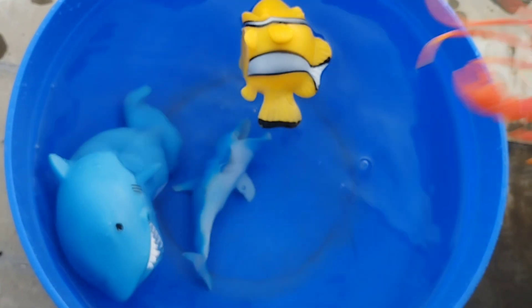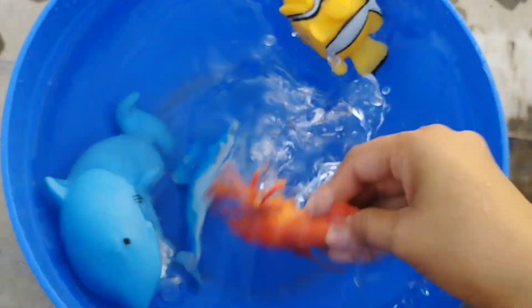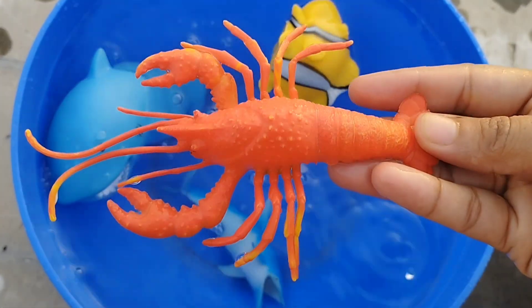The next sea animal is a lobster. This is a lobster.